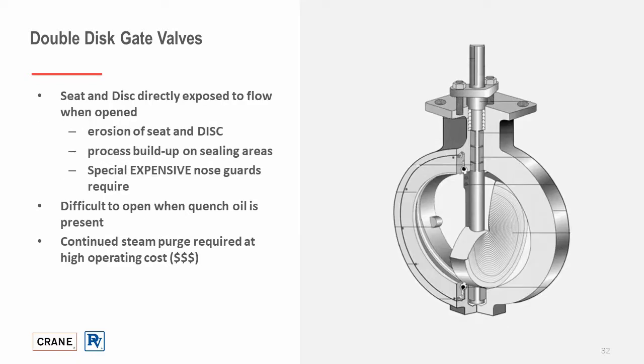With butterfly valves, the seat and disc are directly exposed to flow when open, making the valve more prone to erosion on the seat and disc. There will be process buildup on the sealing areas, and the valve is expensive due to no inline repairability. It can be difficult to open when quench oil is present, and it will also require continuous steam purge, which again increases operating cost.